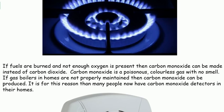colourless gas with no smell. If gas boilers in homes are not properly maintained, then carbon monoxide can be produced. It is for this reason that many people now have carbon monoxide detectors in their homes.